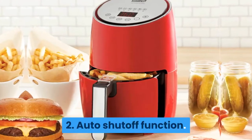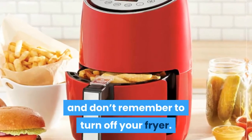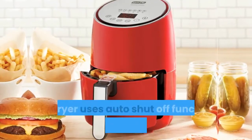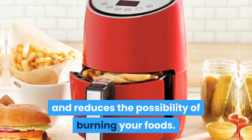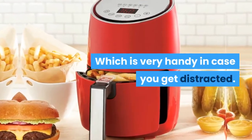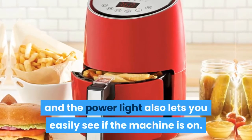Feature 2: Auto Shut Off Function. While you're too busy watching a Netflix series and forget to turn off your fryer, you don't need to worry about it. The Dash Air Fryer uses an auto shut-off function that prevents overcooking and reduces the possibility of burning your food. It's a safety feature that is very handy in case you get distracted. The handle makes it safer to use and the power light also lets you easily see if the machine is on.